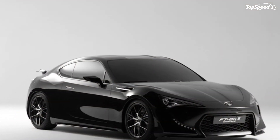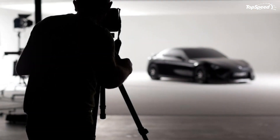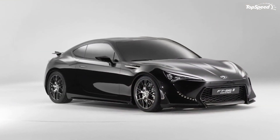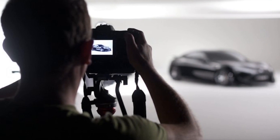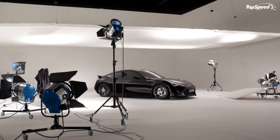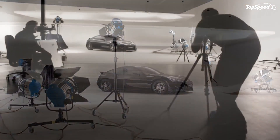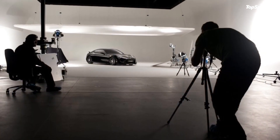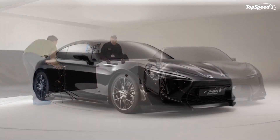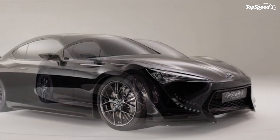Update September 16, 2011: A few days ago Toyota promised a new version of the FT-862 concept for the Frankfurt Motor Show, but the images Toyota has unveiled only show a new exterior color. Don't worry Toyota — we know you're in this thing with Subaru and we haven't forgotten about the FT-86.